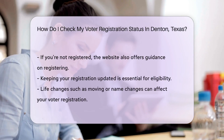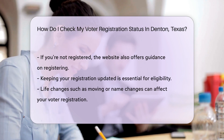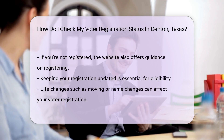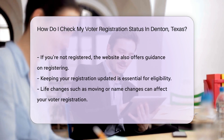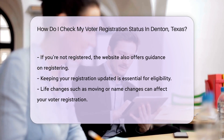You'll see whether you're registered or if you need to take action. Not registered? Don't fret. The same website will guide you on how to join the voter ranks. Remember, staying registered is as important as being registered. Moves, name changes, and other life events could affect your status.